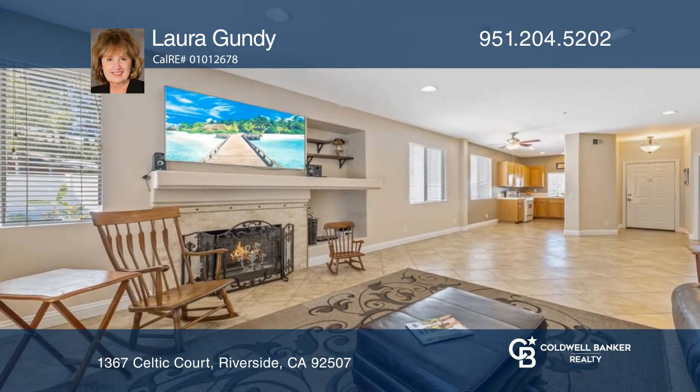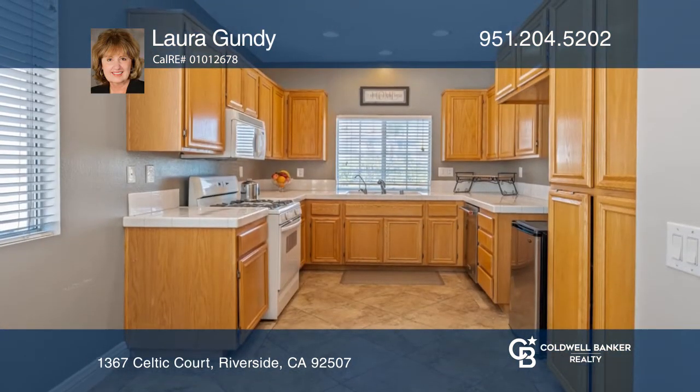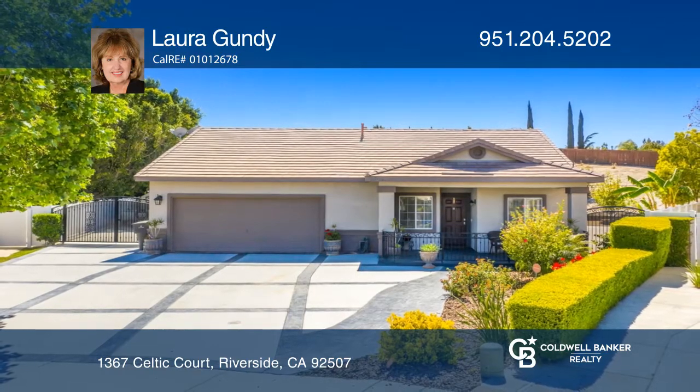The living area has a fireplace and opens into the kitchen with lots of cabinets. Looking to buy or sell? Call Laura Gundy today!